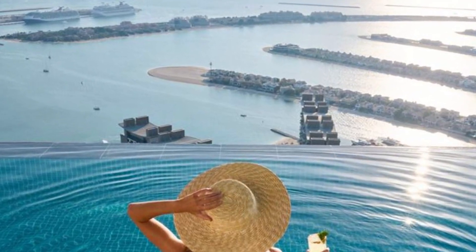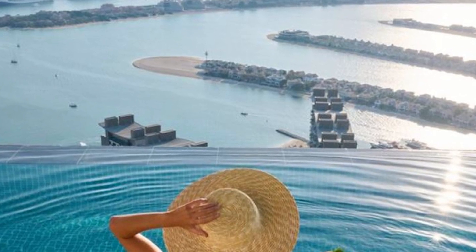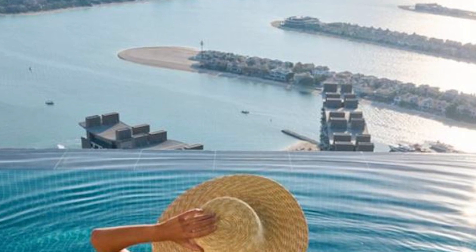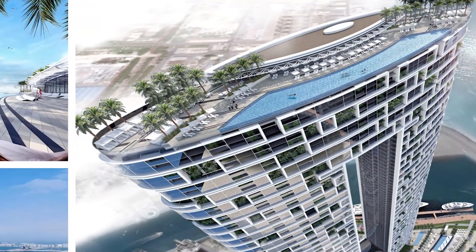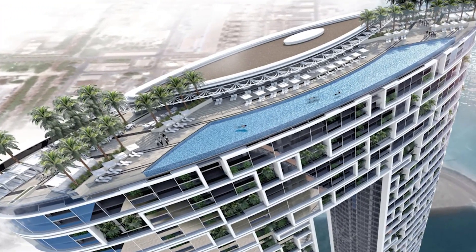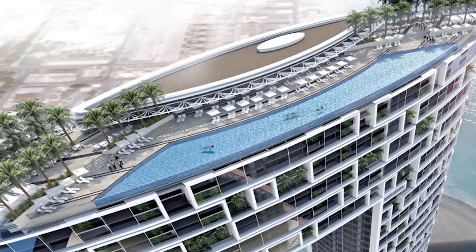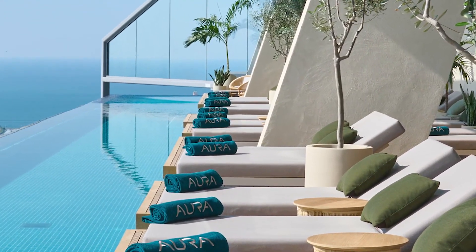Talking about the introduction and details, it has been given the name Aura Sky Pool. It is the world's first 360-degree infinity pool made on the 50th floor of the Palm Tower. The Palm Tower is a massive skyscraper that sits at the very bottom of Dubai's Palm Jumeirah Island. This super-exclusive pool is surrounded by 750 square meters of lounge space for visitors, who can book any lounge of their choice and enjoy the sheer view. This sky pool is even described as an island in the sky.